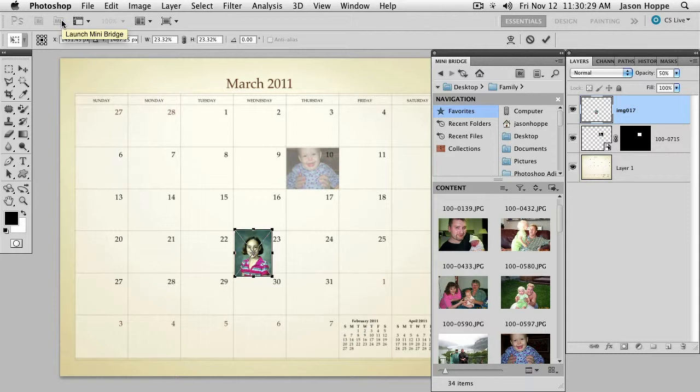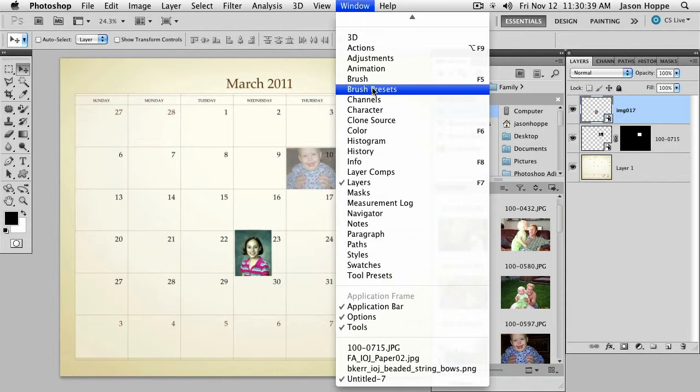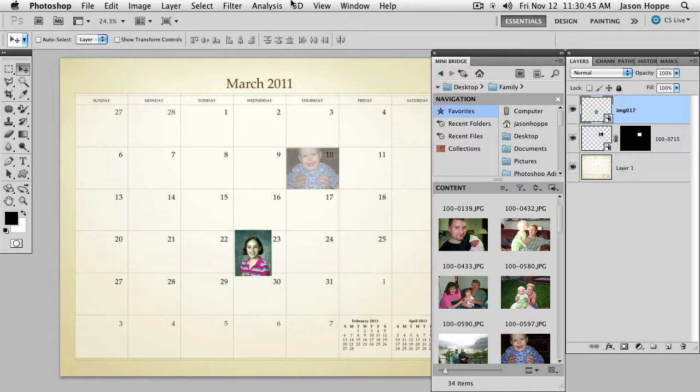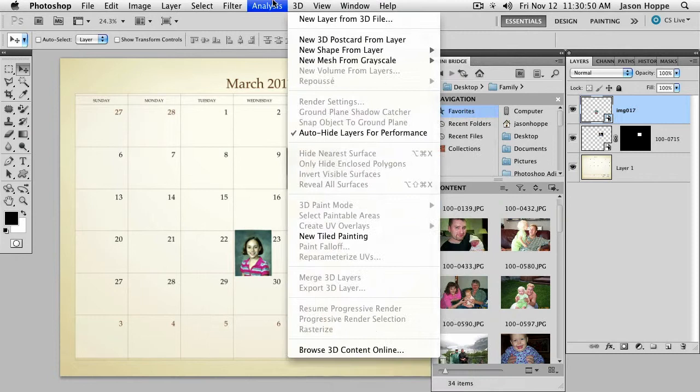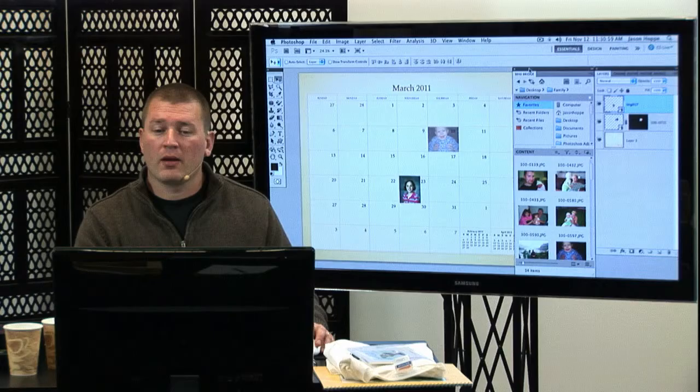So MiniBridge is just a way to have these pictures readily available in a panel inside Photoshop. You can get to that from the control bar — Launch MiniBridge. Under the Windows menu they've grouped things together, so it's hard to find. You can click MiniBridge right there. Under the File menu: File > Browse in MiniBridge. So, Bridge and MiniBridge.